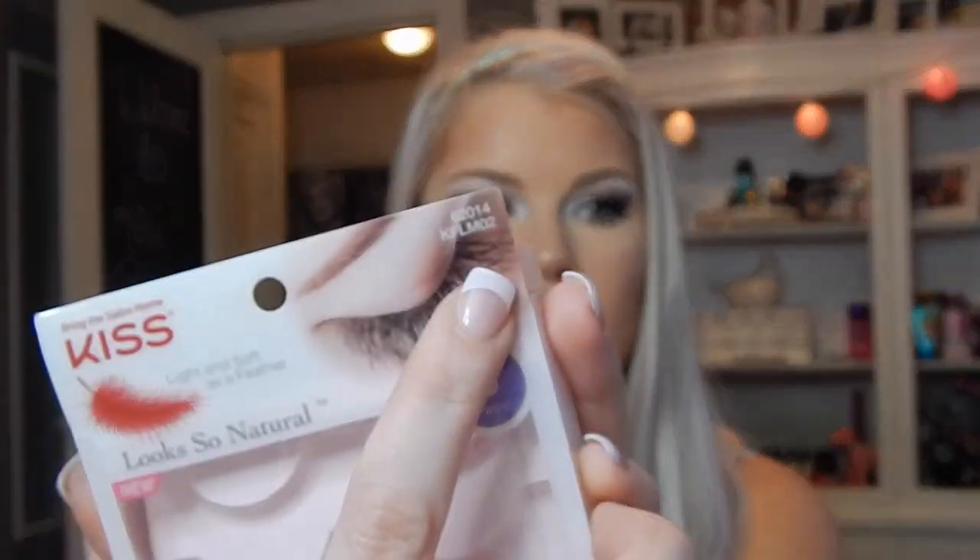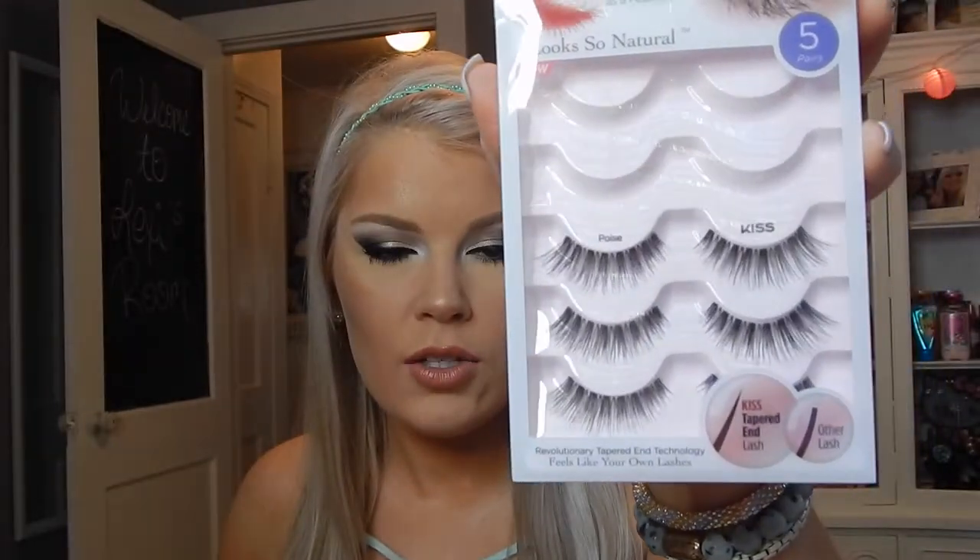The next thing I want to mention is the Kiss Lashes I've been obsessed with. I don't have them on today because I'm rocking my natural lashes — I try to do that when I'm not at work. The style number is KFLM02s, pretty sure it's 62014. They are super gorgeous, super natural, and add that little bit of drama you want with smoky eyes. They don't feel heavy, and you can wear them over and over. I've already used two pairs and love that they come in a five-pack. Definitely try these out — very inexpensive and available at most drugstores.